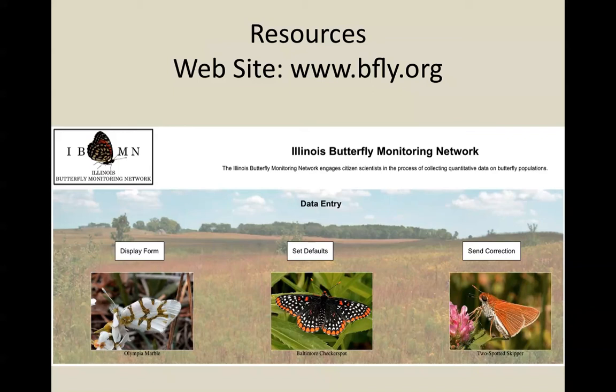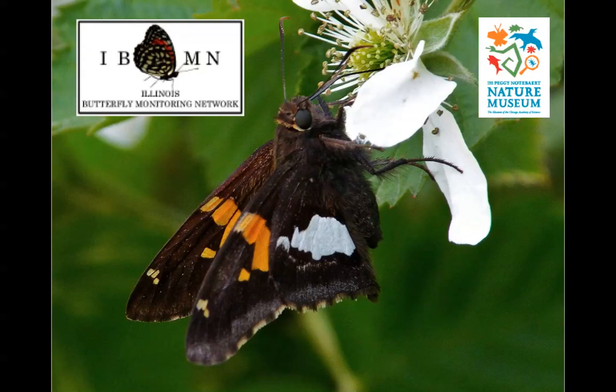We ask everybody to have a lot of fun with this, enjoy collecting butterfly data, enjoy being out on your sites, and thank you very much for your interest in monitoring butterflies in Illinois.